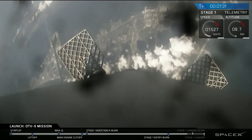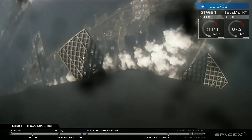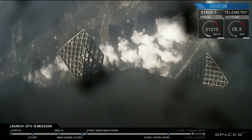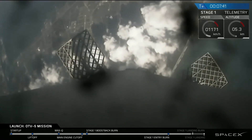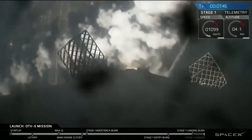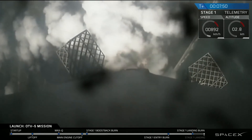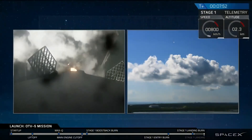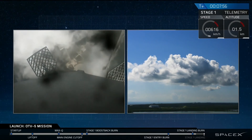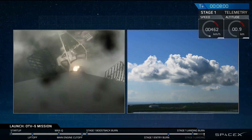Stage 1 is transonic — coming up in just a few seconds now we're going to begin the landing burn, which will slow the vehicle down for a gentle touchdown. Landing burn started. This is a single engine burn, which allows for more control. And there you can see it on the screen on your right, descending through the clouds headed towards the concrete pad.